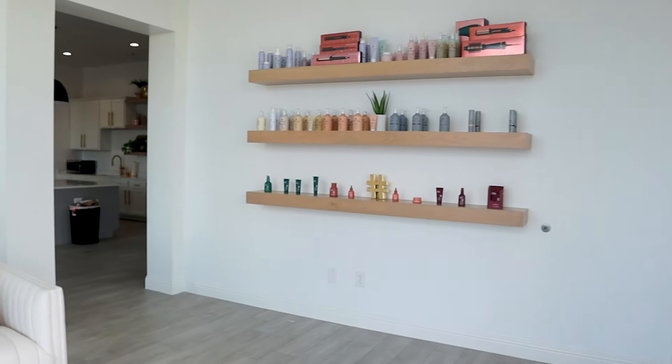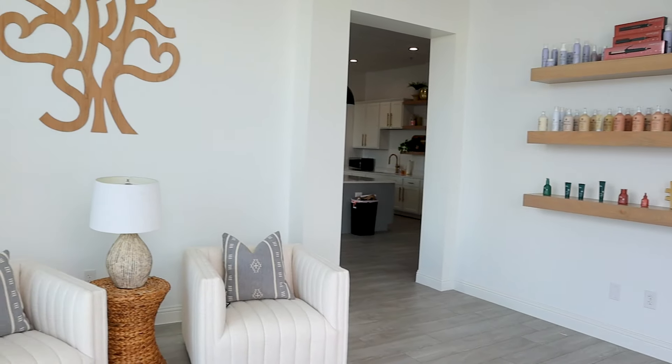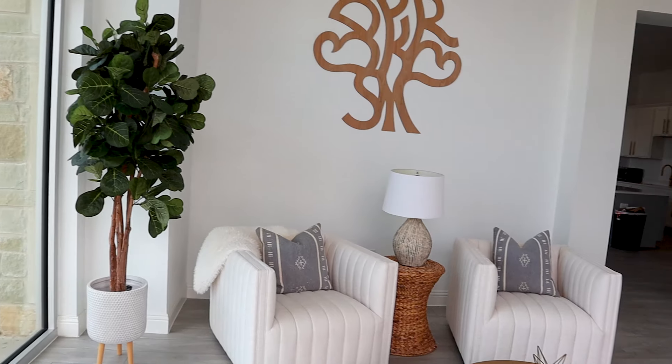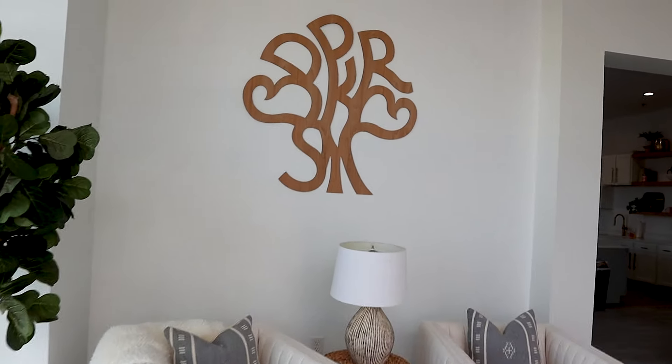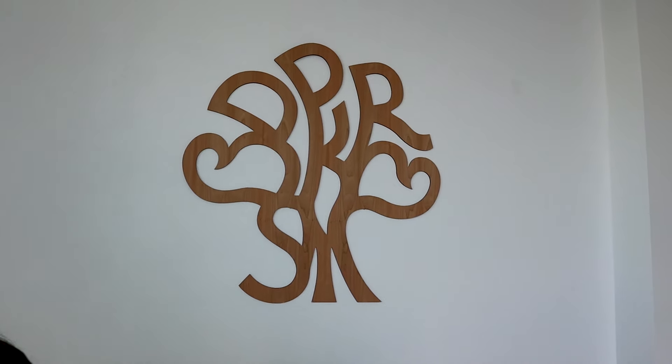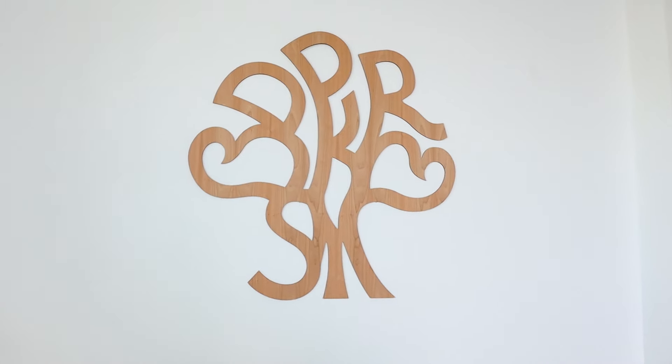This is what we kind of call our front foyer. We have a heritage wooden sign up here, which we actually got from a heritage party forever ago and we just repurposed it. Fun fact about this logo — it's actually all of our initials in our family. Pause and guess, then play it and we'll tell you the answer.